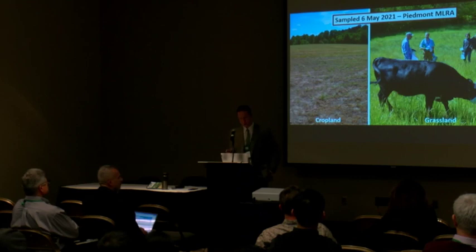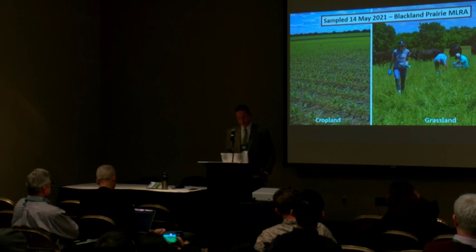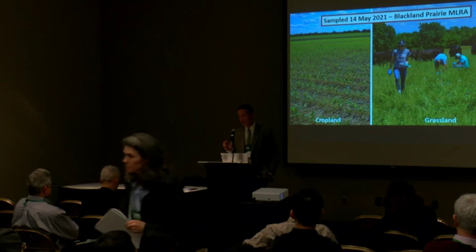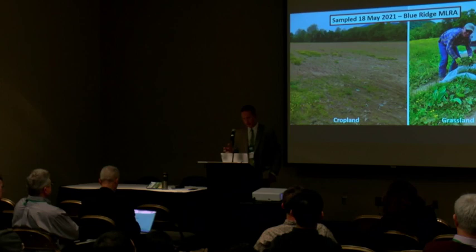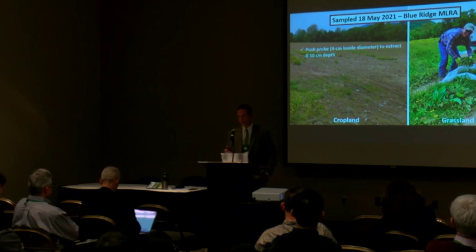These sites were managed differently over time, but all had corn grain as a comparison against the grassland systems. The sampling approach is really important. We used a push probe — four centimeter inside diameter — to extract the zero to 10 centimeter depth, which is important to get a good surface sample because most carbon is concentrated near the surface. A drill logger was used for depths of 10 to 30 centimeters and 30 to 60 centimeters, as a composite of five cores at about 10-meter distances from a central location.